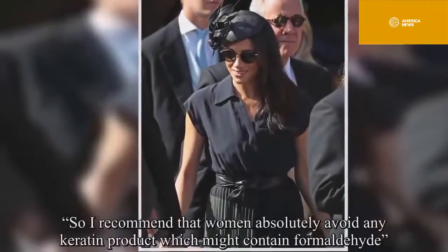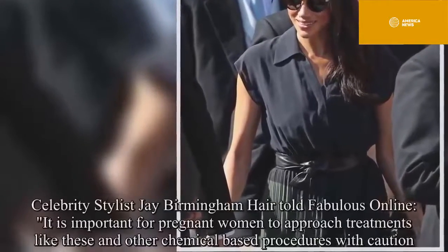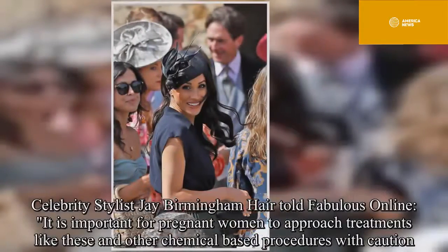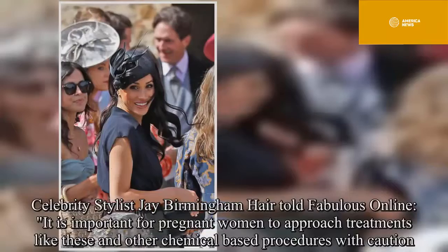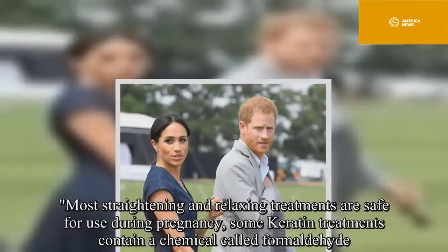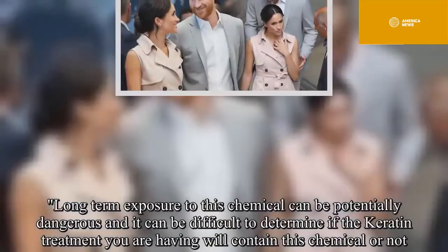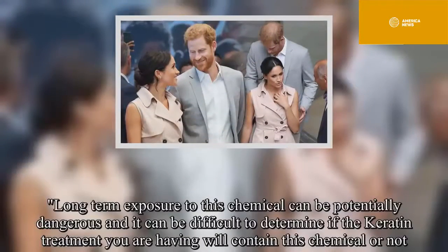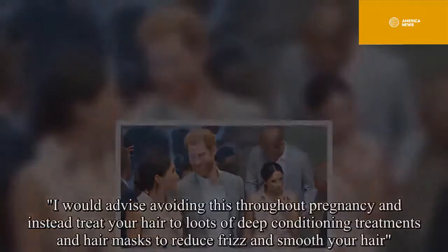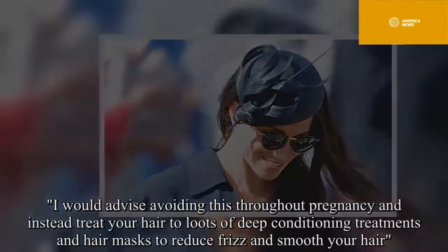"So I recommend that women absolutely avoid any keratin product which might contain formaldehyde." Celebrity stylist Jay Birmingham told Fabulous Online: "It is important for pregnant women to approach treatments like these and other chemical-based procedures with caution. Most straightening and relaxing treatments are safe for use during pregnancy, but some keratin treatments contain formaldehyde. Long-term exposure to this chemical can be potentially dangerous, and it can be difficult to determine if the keratin treatment you are having will contain this chemical or not. I would advise avoiding this throughout pregnancy, and instead treat your hair to lots of deep conditioning treatments and hair masks to reduce frizz and smooth your hair."